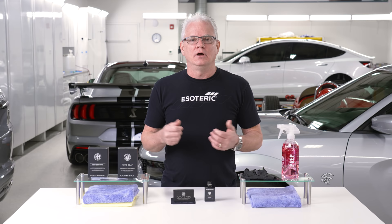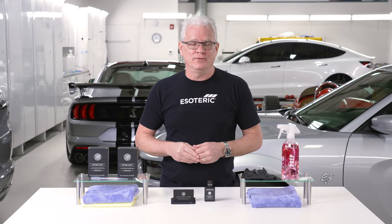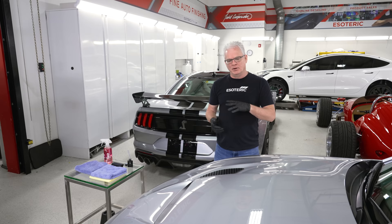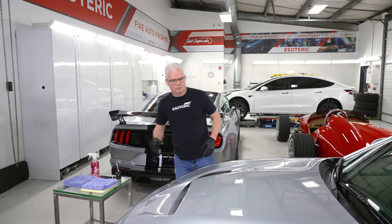What we're going to do now is set up camera back here on the car behind me and walk through the installation process to make it easy for you as well. Now we're ready for application. If you've watched any of our coating videos before, you know we go through the process of getting the car cleaned up and fully washed.